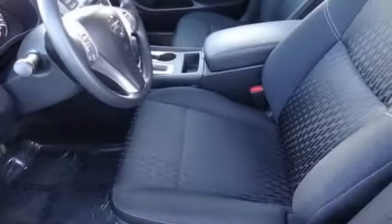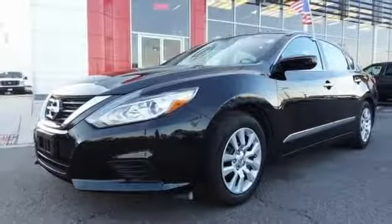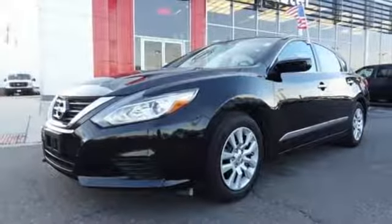Active grille shutters. Gas pressurized shocks. And external memory control. You'll never know until you try. Test drive it today.